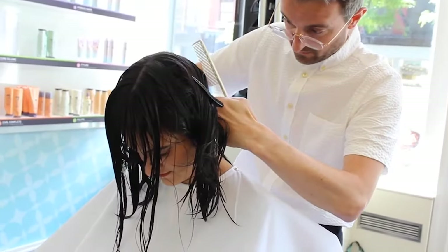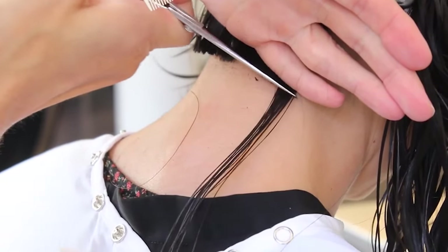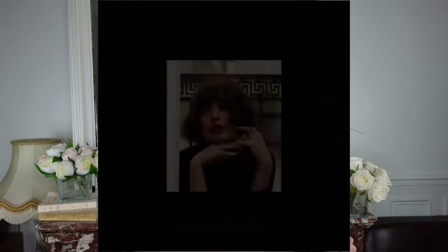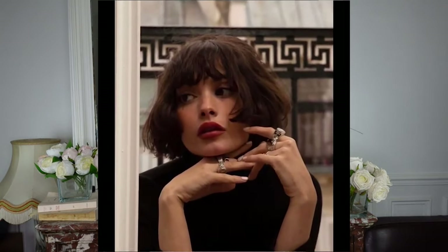Sixth tip: haircut. French girls go to the hairdresser very regularly to get a fresh haircut. This is the first step to getting healthy and beautiful hair — cut your hair at least every three months. Long hair is gorgeous, but don't forget that short hair is very trendy too. French short hair style inspirations include the messy lob, the box bob, and the cute Parisian bob. There are so many French short hair inspirations.